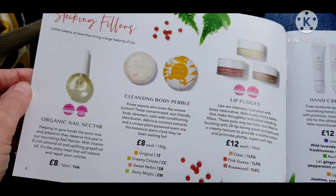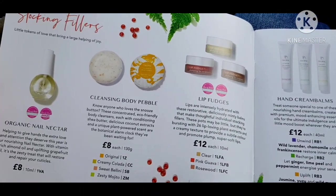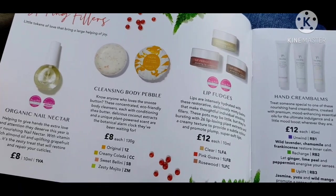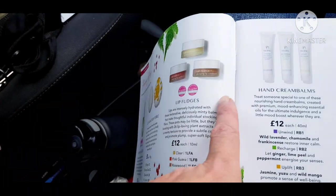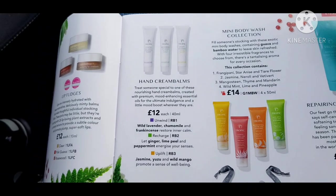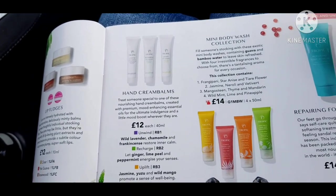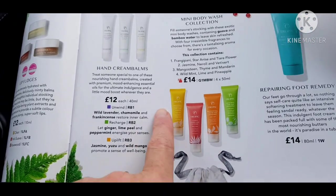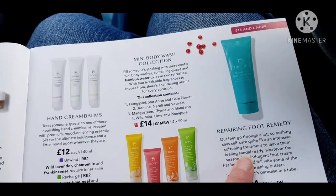We have stocking fillers on the first two pages, which are things that you can find in your normal brochure as well. Cleansing body pebbles and nail nectars, lip fudges, which are really nice lip balms. These are amazing hand creams — they're really intense with essential oils so they've got beautiful smells. Little body washes you can fit in crackers, and foot remedy.